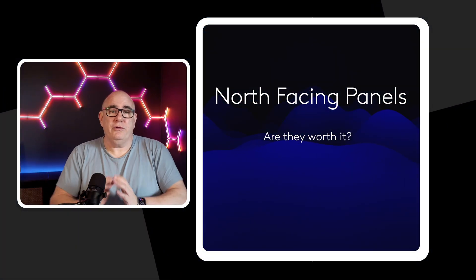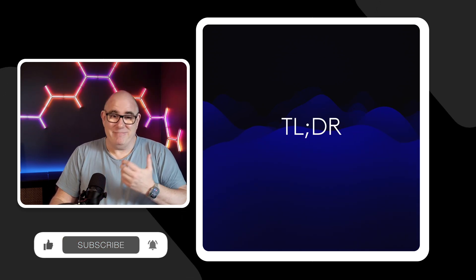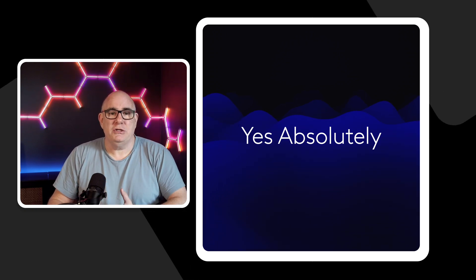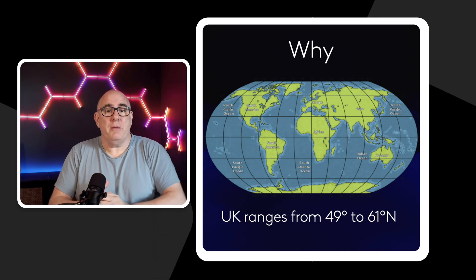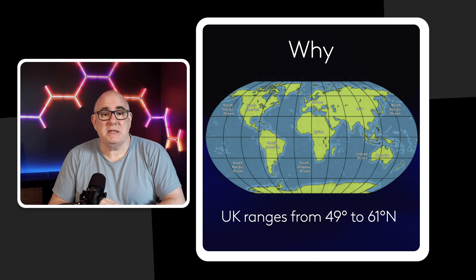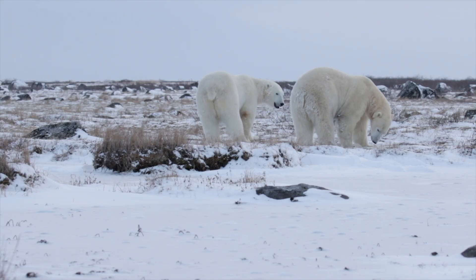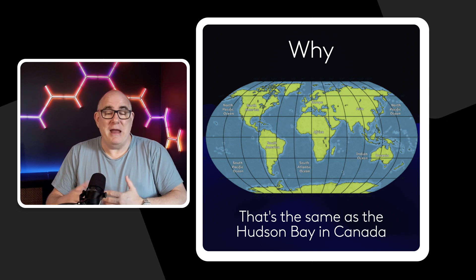Before we start, it's important to say you really have to do your own calculations to figure out if they are right for you. But the TLDR is: yeah, absolutely, they're a great investment — specifically if you're living in the UK, because we have some unique conditions that give us very long days during the summer. The UK sits at a latitude of between 49 degrees down in the Scilly Isles all the way up to 61 degrees north in the Orkneys. Just to put that into perspective, that is the same latitude as the Hudson Bay in Canada — somewhere known for very cold winters.